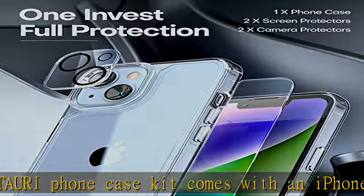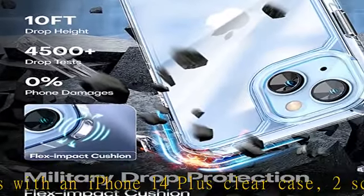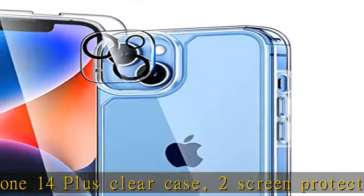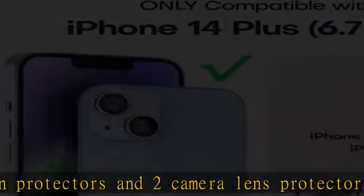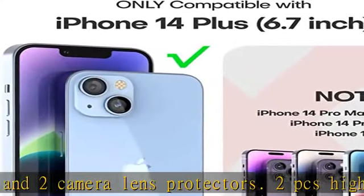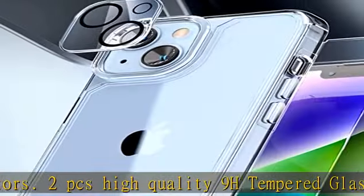Two high-quality 9H tempered glass pieces protect your 14 Plus 6.7-inch screen from scratches and breaks, but are ultra thin. Comfortable and sensitive touch make you feel as if nothing is on the screen. Tip: comes with an orange alignment installation border to help with positioning when installing the screen protector.